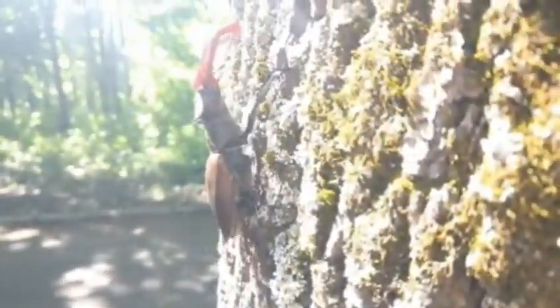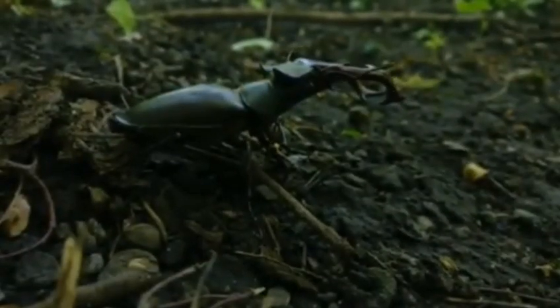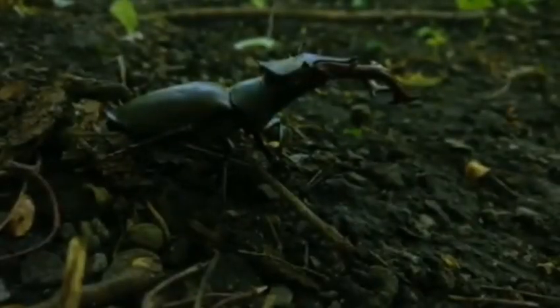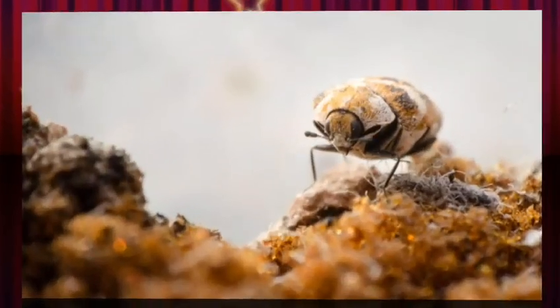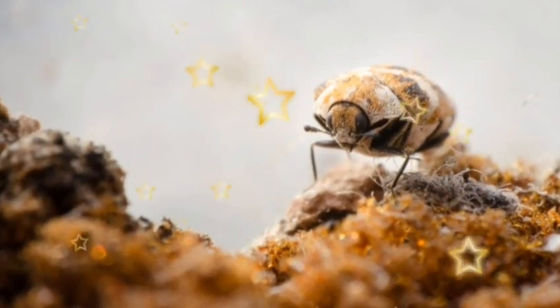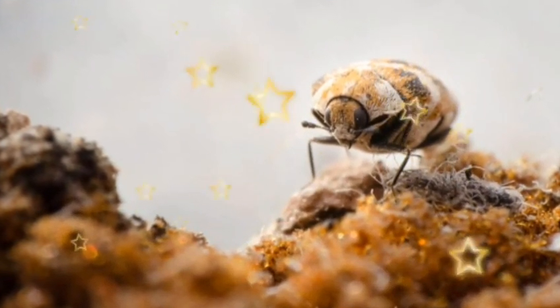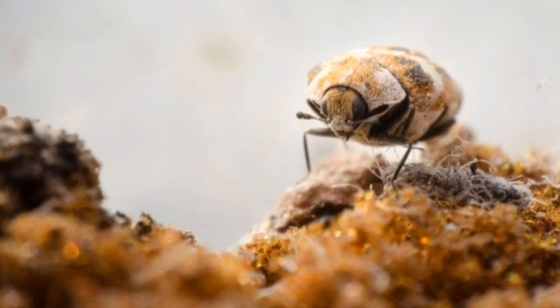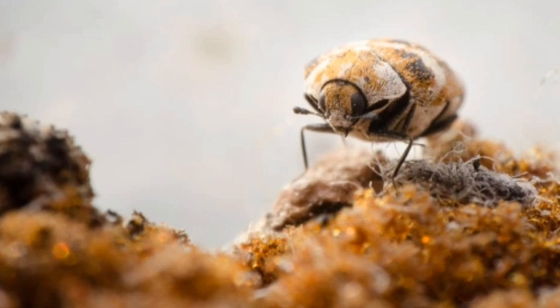These beetles are attracted to light, so always check for eggs around windows and bulbs. Three of the most common carpet beetles are the black, varied, and furniture carpet beetles. While these bugs can't bite you, they can still make you sick — they can cross-contaminate human foods, which is a major health concern. Carpet beetle larvae can live for several weeks without feeding but will move around the house in search of food.